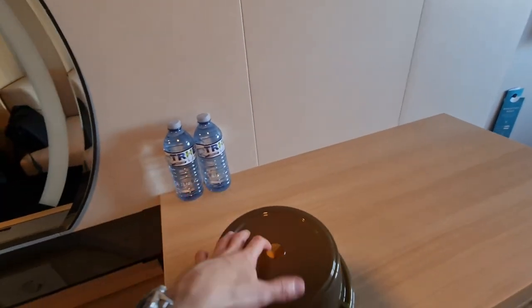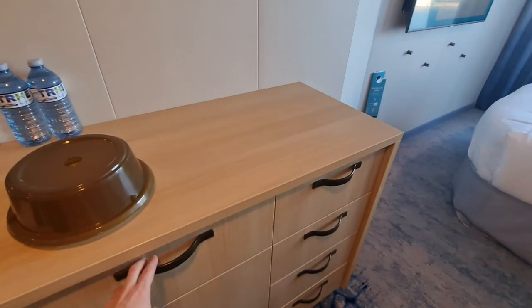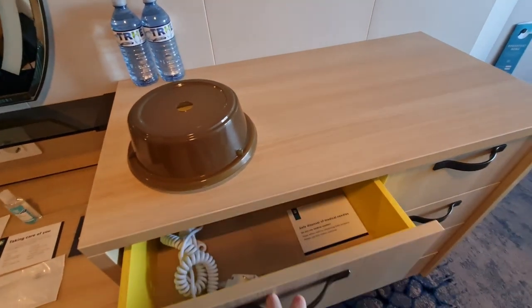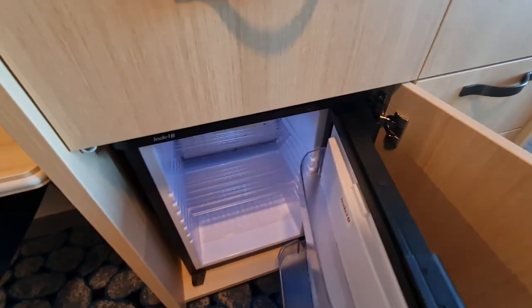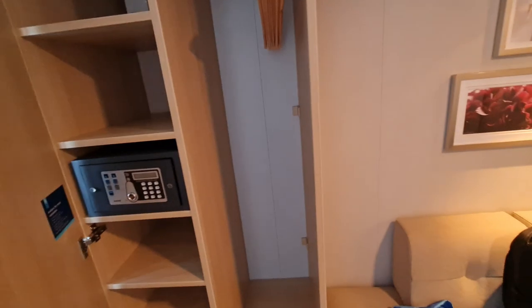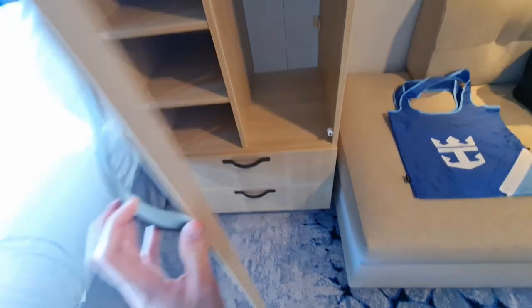In my cabin waiting for me are cookies and water, which are part of the Crown and Anchor Society perks for being a platinum member. There's also more storage in the drawers in the dresser, and underneath that is the mini bar, which is a standard mini bar fridge size as in most hotel rooms. On the left-hand side of the couch there are more shelves and slightly more wardrobe space with a safe.